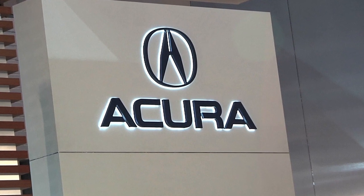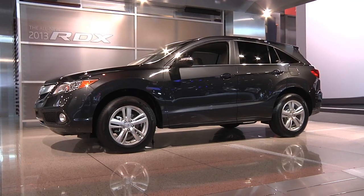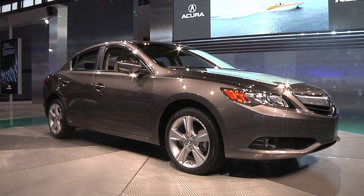Acura finally showed us the production version of the ILX and the RDX. These are two really important vehicles for the brand because they're expected to be strong sellers. The ILX is a Civic-based car and it's going to be an entry-level luxury product.